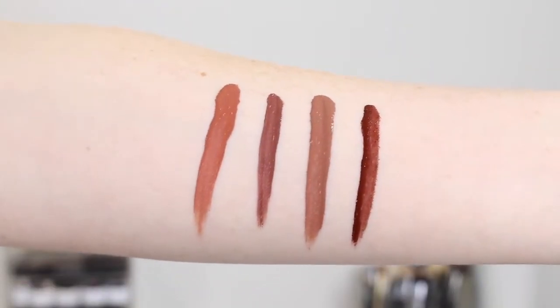The four shades that the Brown Edition comes with are Trendsetter, Flirt, Spice Girl, and Vixen.